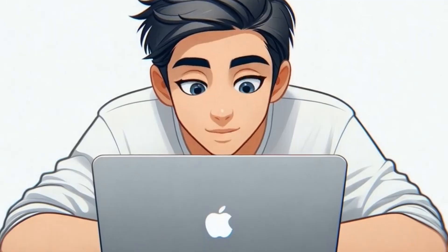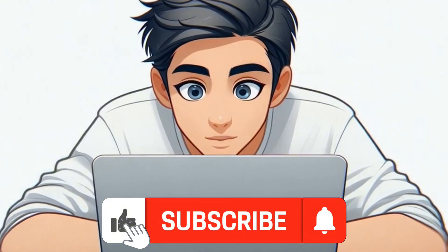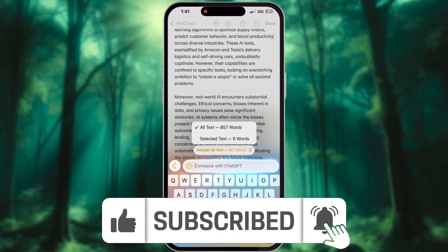If you've been sleeping on it, now's the time to start using it the right way. Drop a like, hit that subscribe button, and let me know in the comments what your favorite ChatGPT trick is.